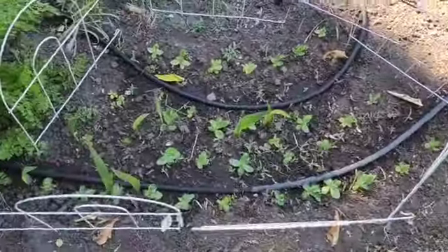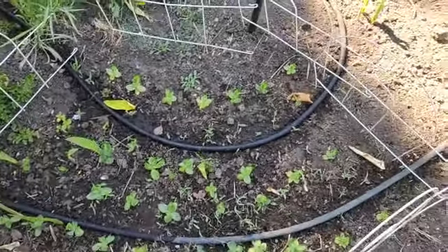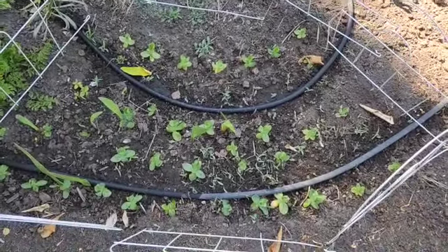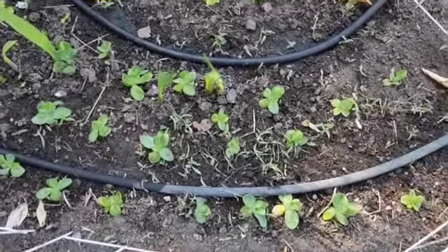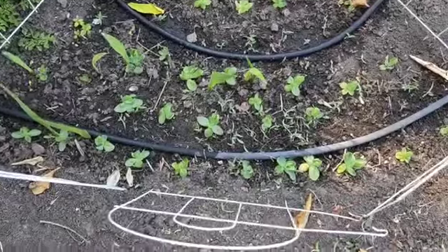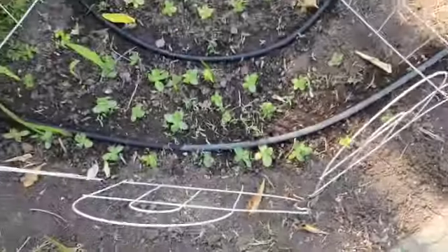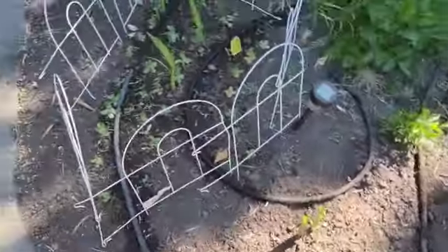Now this is something I'm really proud of — these are lisianthus seedlings. Lisianthus is sort of a rose-flowered blossom, extremely valued — it's a really premium flower. The reason I'm so proud is that I started the seeds December 1st, and here we are six months later. I planted them about two weeks ago, and as you can see they've put on some height and growth. I've got this fenced off so the dog doesn't go trampling these five-month-old seedlings.